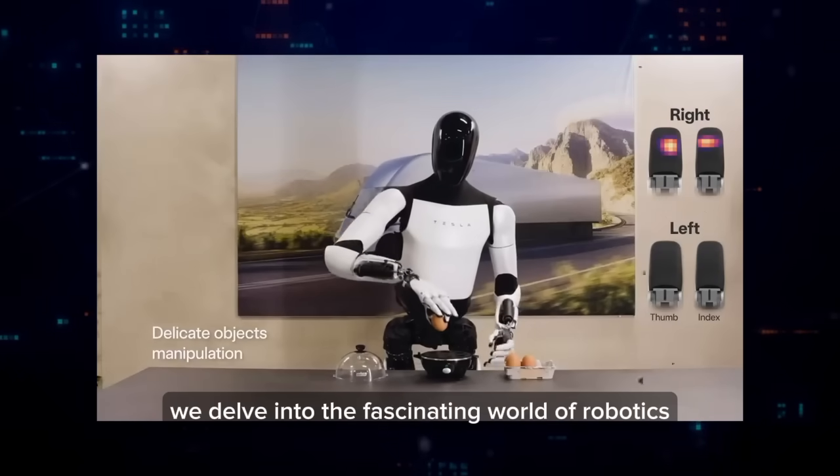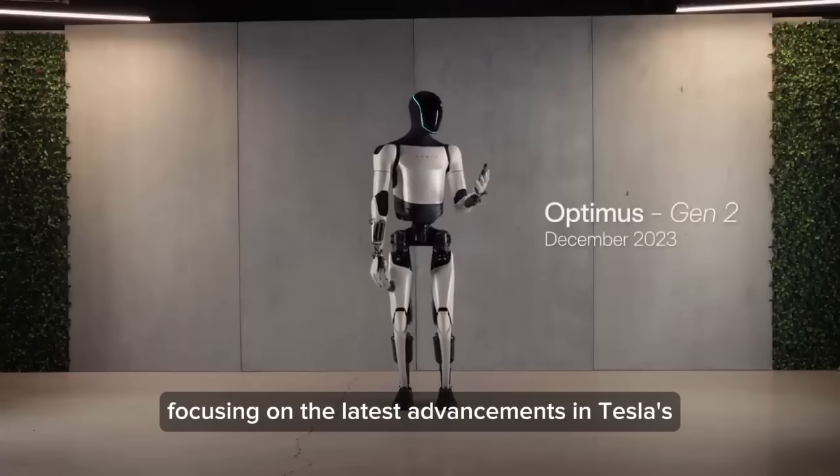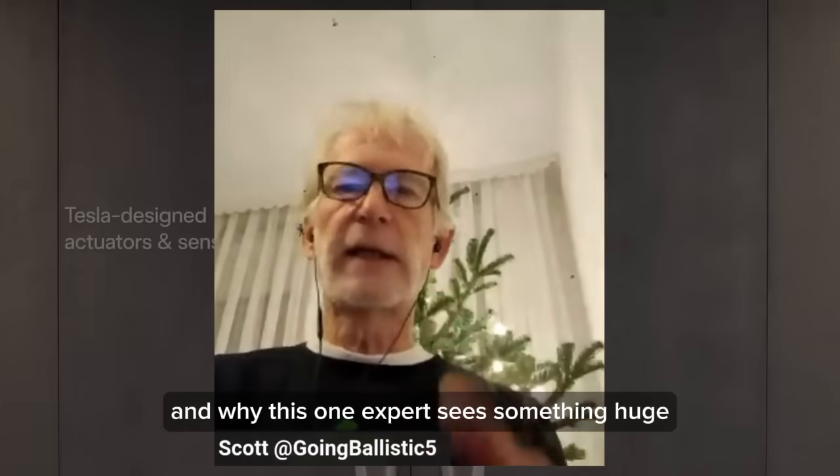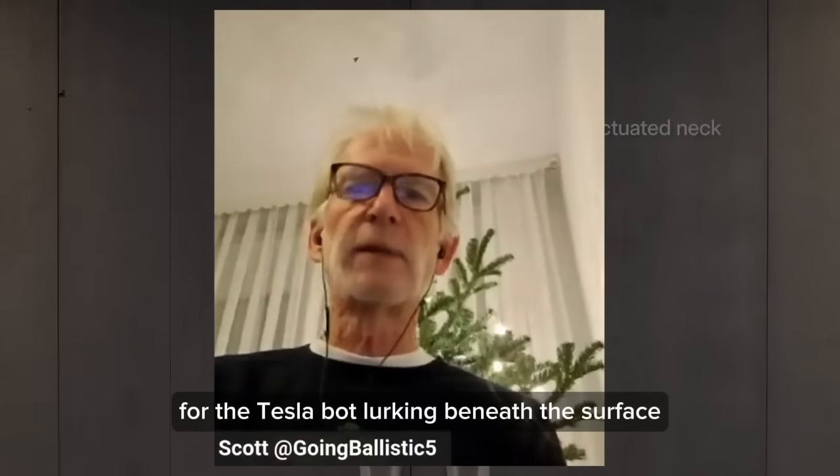In today's video, we delve into the fascinating world of robotics, focusing on the latest advancements in Tesla's second-generation bot, and why one expert sees something huge for the Tesla bot lurking beneath the surface.